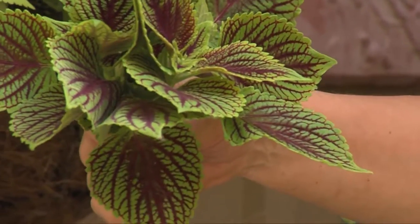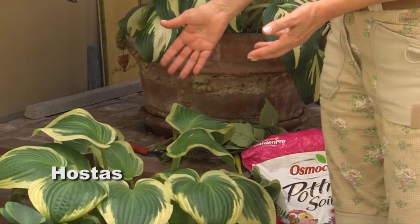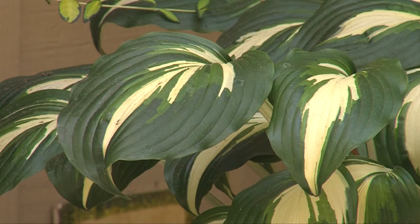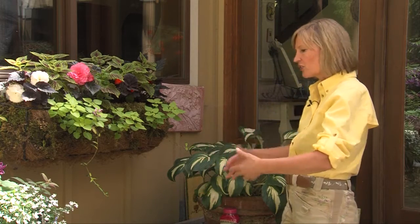Another great plant for the deep, dark, shaded area are hostas. Now, there are three different kinds of hostas here, each in their own pots. They've been growing in these pots for more than five years. They haven't needed to be repotted yet. They die down in the winter, and then every spring they simply return.